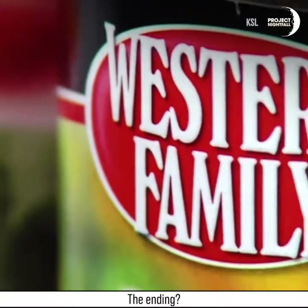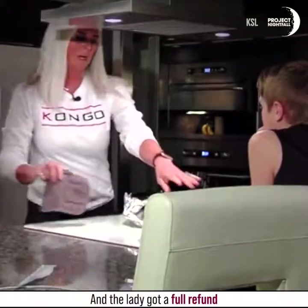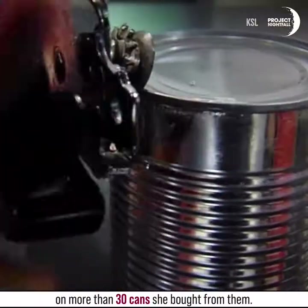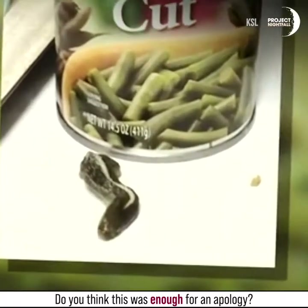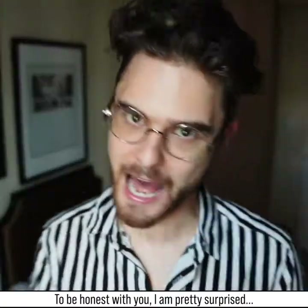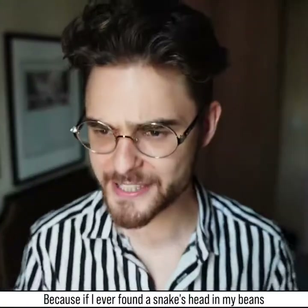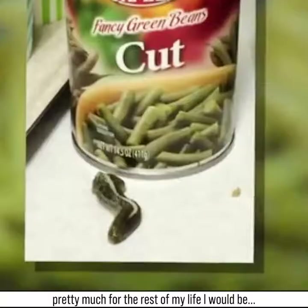The answer: the company removed their products from the shelves and the lady got a full refund on more than 30 cans she bought from them. Do you think that was enough of an apology? To be honest, I am pretty surprised — because if I ever found a snake's head in my beans, pretty much for the rest of my life I would be incapable of ever eating beans again.